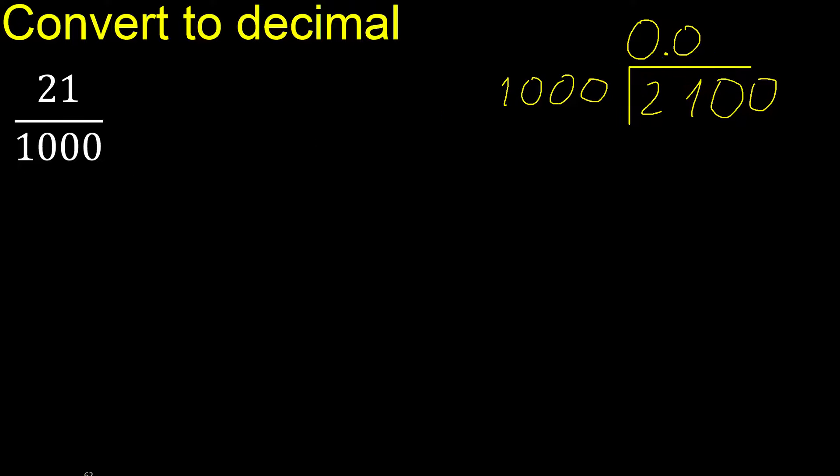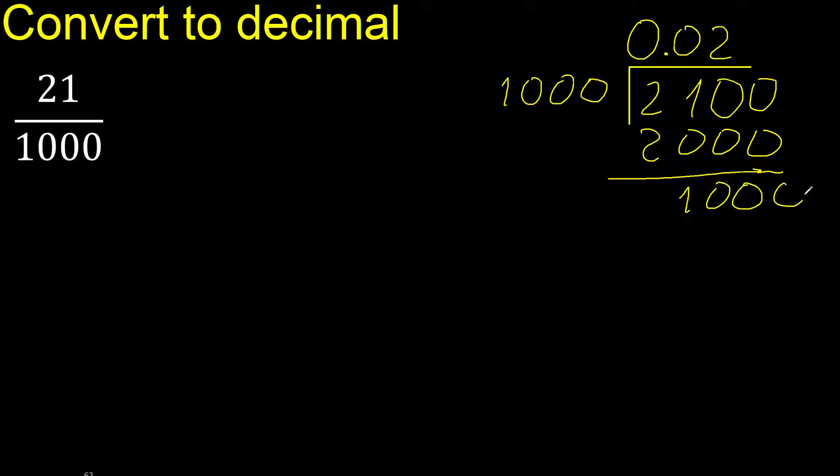1000 times which number is nearest to 2100? 3 times is 3000, which is greater, therefore multiply by 2. Subtract — the remainder is 100. There is no number that goes down, therefore complete. Always complete with 0. The point is here. 1000 times which number?